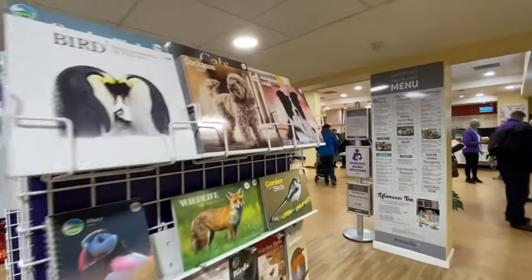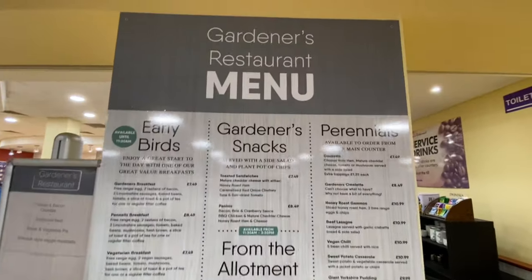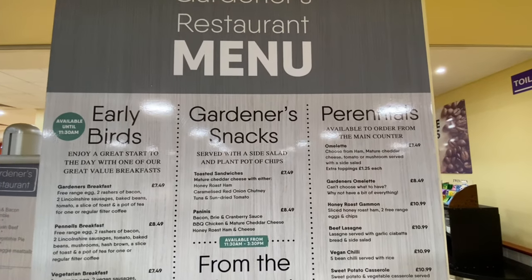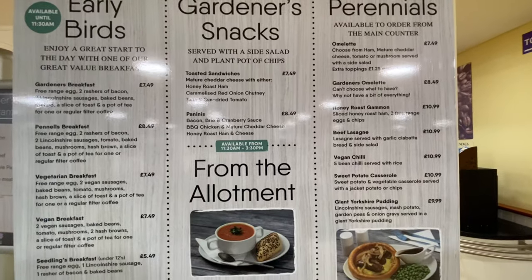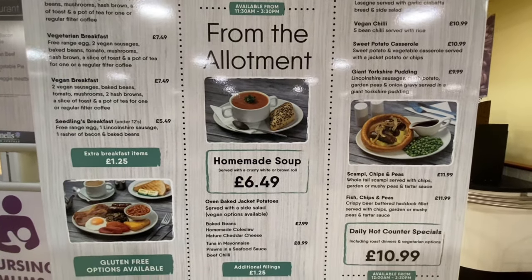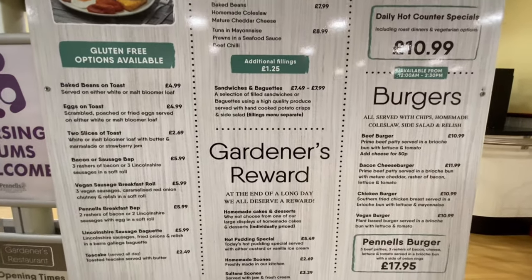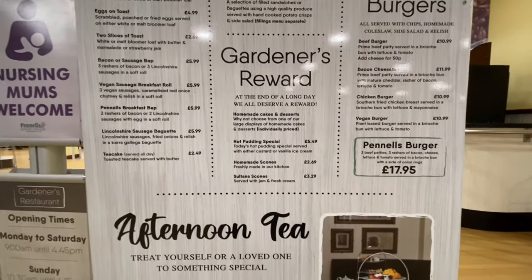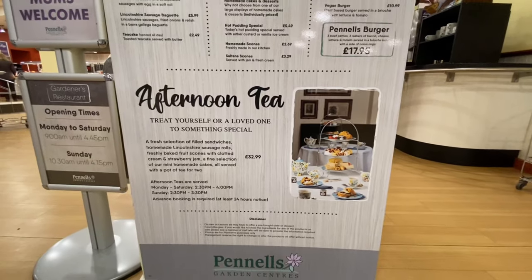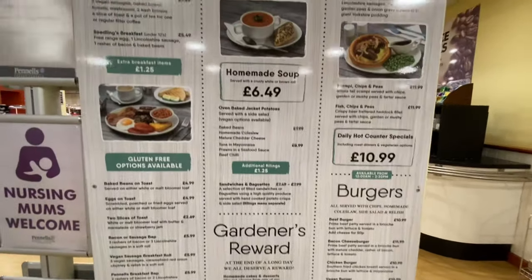Also, if you're coming here for a few hours, Pennells do have a large café. Here's the menu — you can just grab yourself a tea and a cake. They also have meal deals. This is at the back end of Pennells. They also do afternoon teas. It's quite a big restaurant.